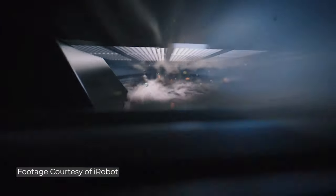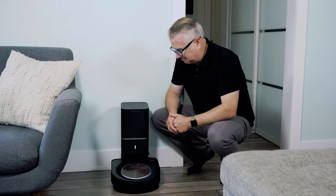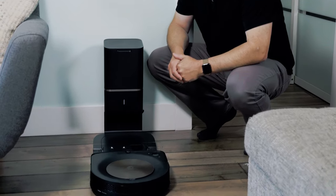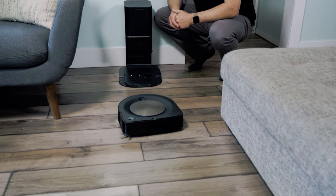Let's actually just get this thing out and cleaning and see how it does. Alexa, ask Roomba to clean. And away we go. Boy, does this thing vacuum.